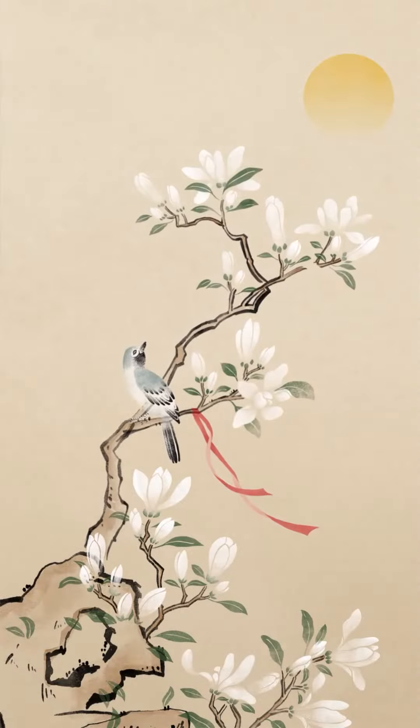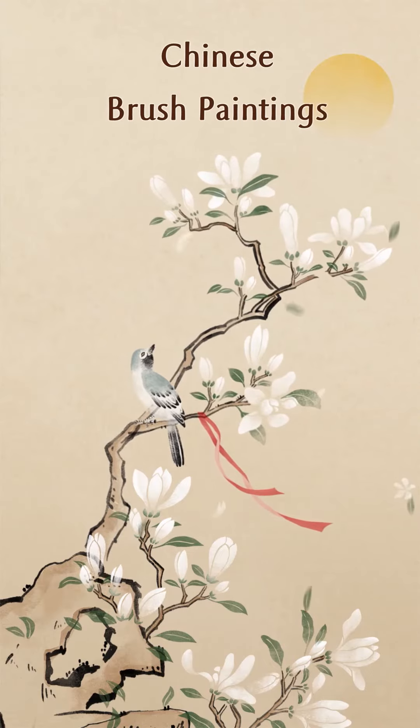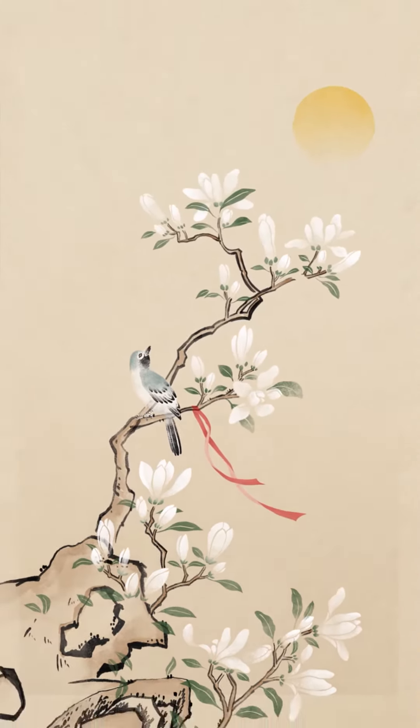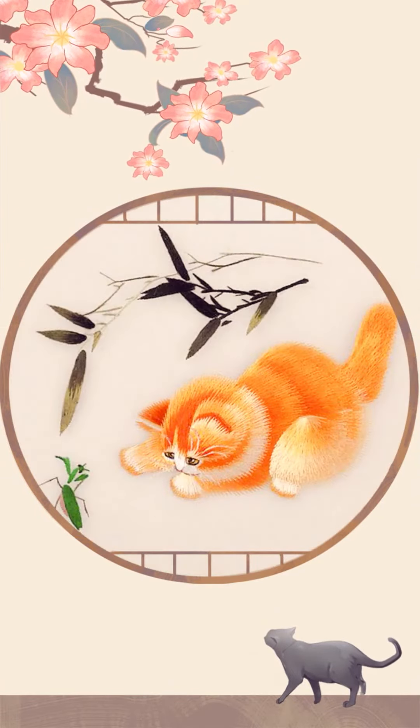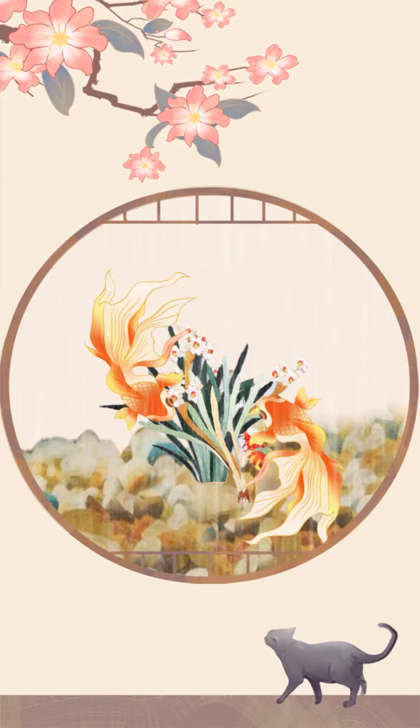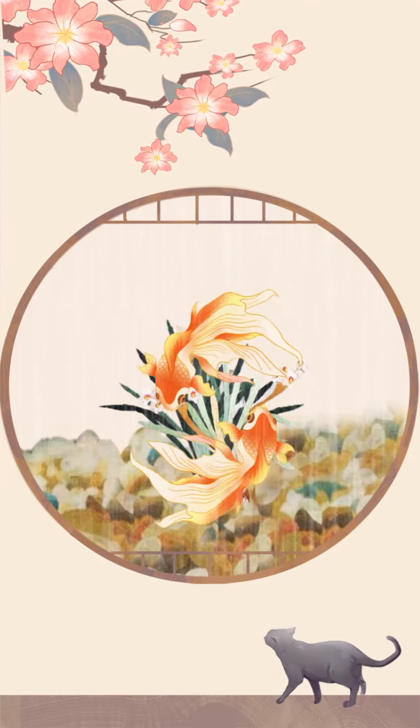Most traditional Su Xiu is based on Chinese brush paintings, such as flowers, birds, and small animals. The most outstanding are kitten and goldfish, which are recreated with a delicate and intimate look.